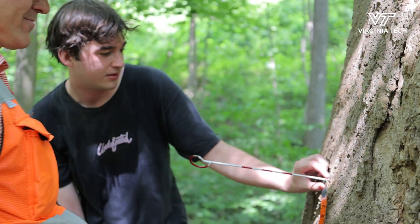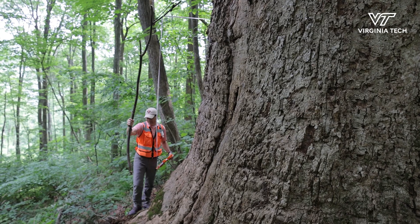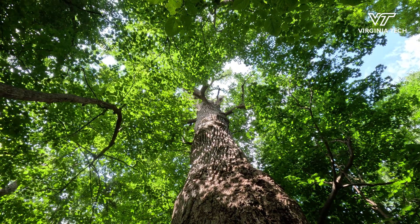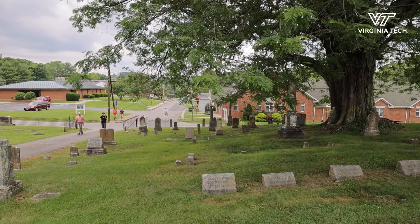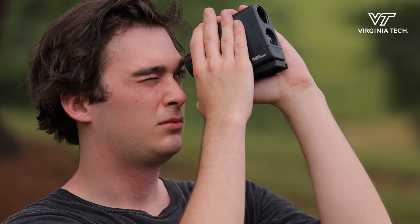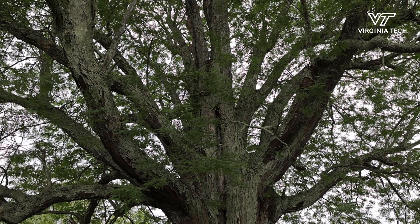The national champion tulip poplar that we visited earlier today has a height that exceeds 130 feet, a trunk girth over 29 feet, and a crown spread over 120 feet in diameter. We've ended up in Botetourt County in the town of Fincastle, where we are visiting our state and national champion honey locust tree.